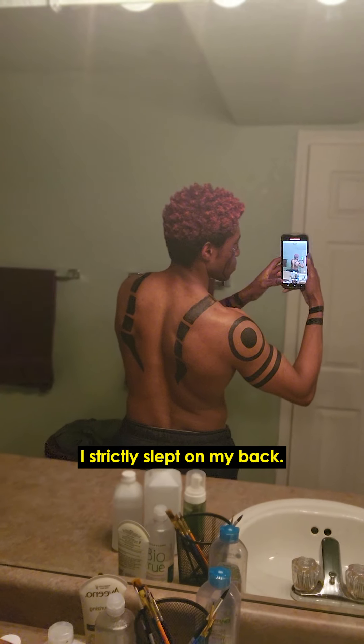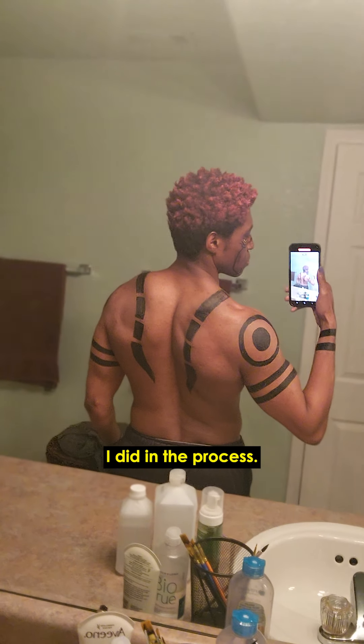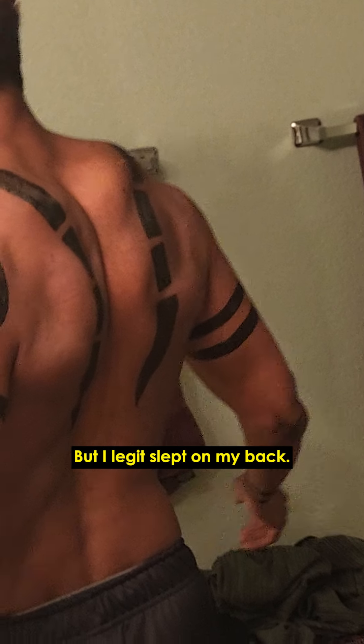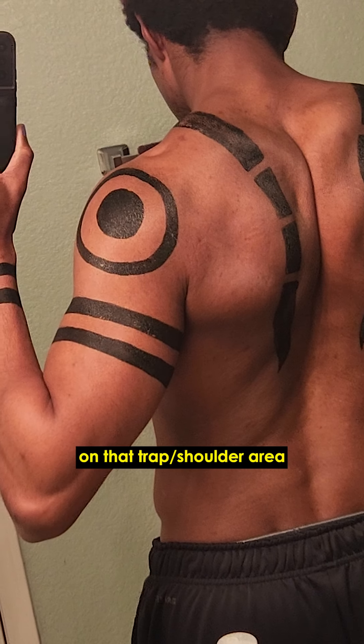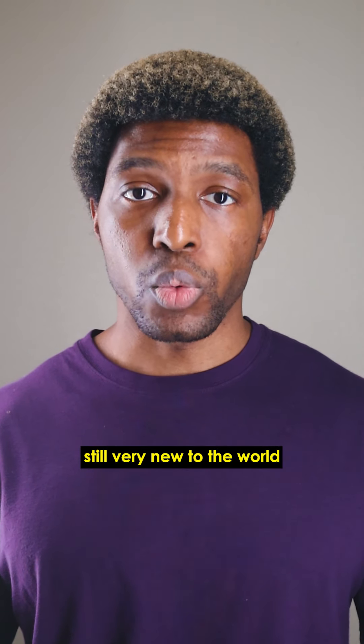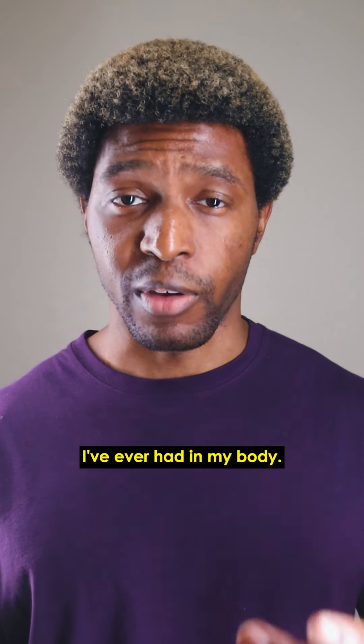Moving on to the back — I strictly slept on my back. No twisting, no turning, to limit how much damage I did in the process. And even though the biceps were the streakiest area, the back probably had the most general fading. But I legit slept on my back, I had a pillow propped on that trap shoulder area, and it still held up extremely well. I'm still very new to the world of makeup and SFX, but this was the most durable temporary thing I've ever had on my body.